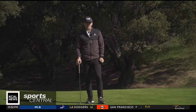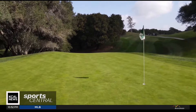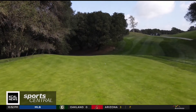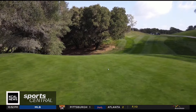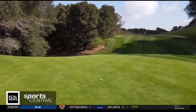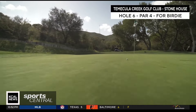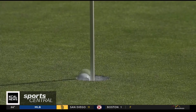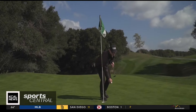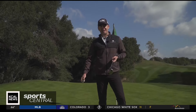This is the smallest green we have on property, and also the undulation. What I've left myself here is a 30-foot uphill putt for birdie. The goal is to make it, but also to get it close enough just for a tap-in par. What do they say — even a blind squirrel finds a nut every once in a while? Thank you so much for coming out and hanging out with us. We'll see you soon. Hopefully you can birdie the hole, too.